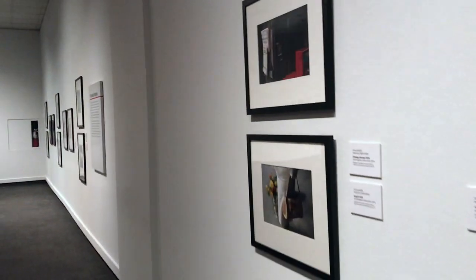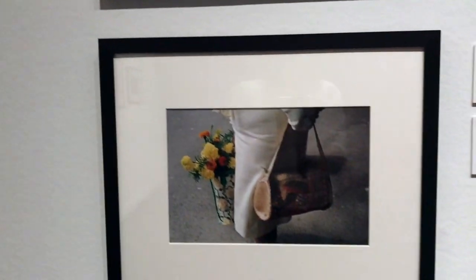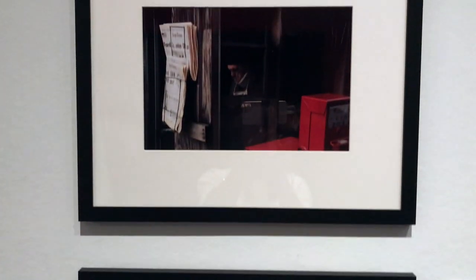The exhibition we're in today is only a very small part of this discovery and shows us the talent that Vivian Meyer was. You can discover more about her and see more of her work in some of the links below.